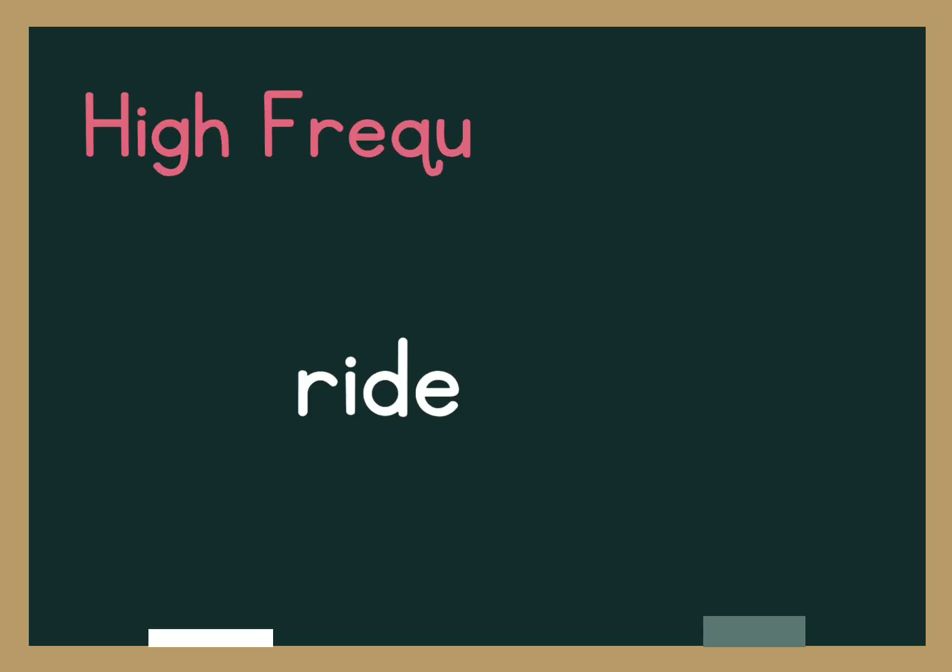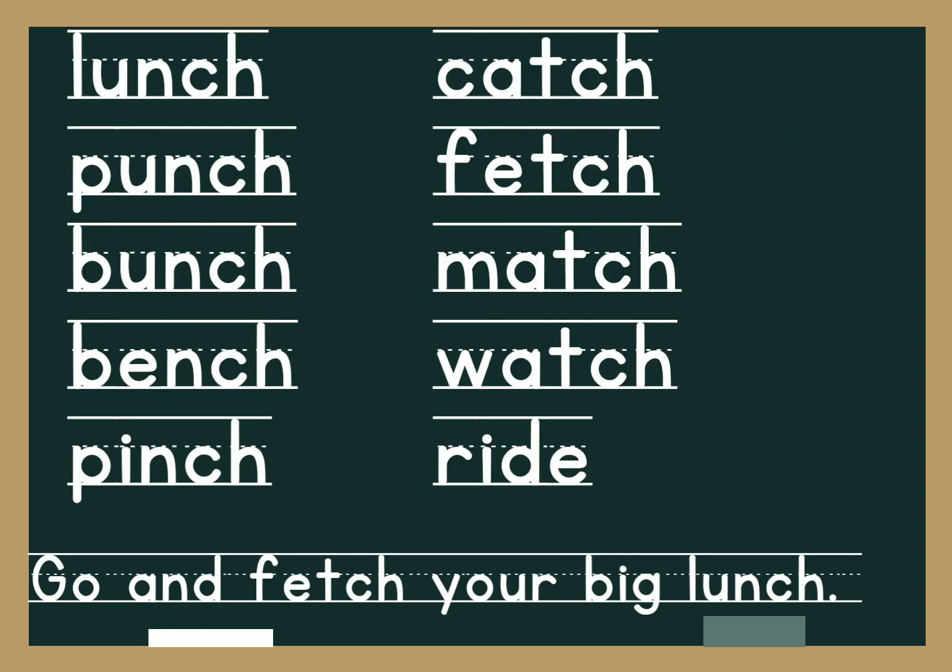And our high frequency word is the word 'ride'. Let's go through all our spelling words: lunch, punch. And our dictation sentence is: Go and fetch your big lunch. Well done, great twos. See you next time. Don't forget to subscribe.